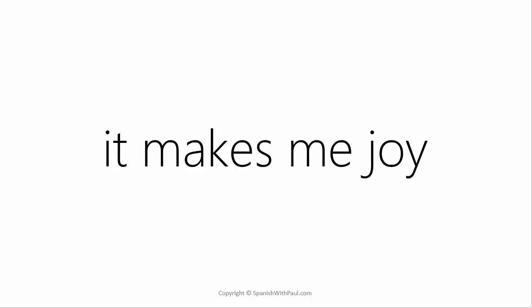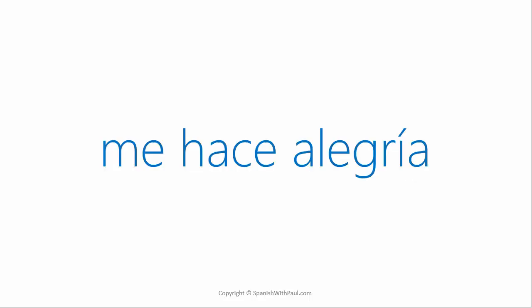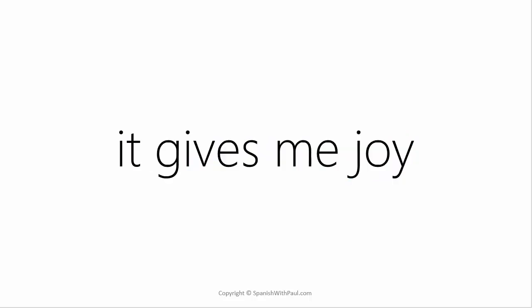'Me hace feliz estar aquí otra vez.' Now we have 'alegría.' In English, if you said 'it makes me joy,' it would immediately sound wrong — and the same is true in Spanish. You wouldn't say 'me hace alegría.' Instead, in English we say 'it gives me joy,' and this is also what you do in Spanish.